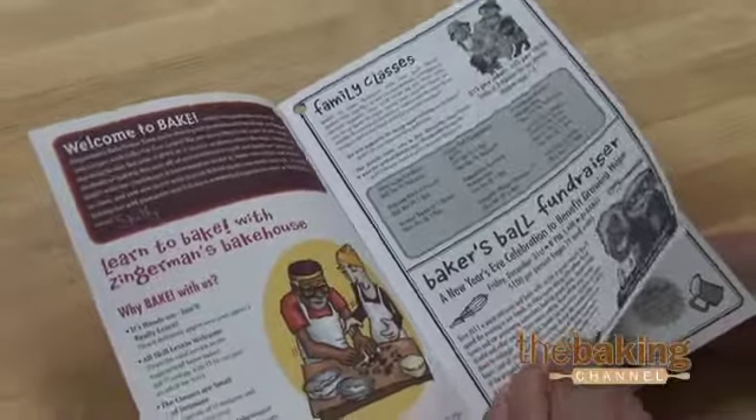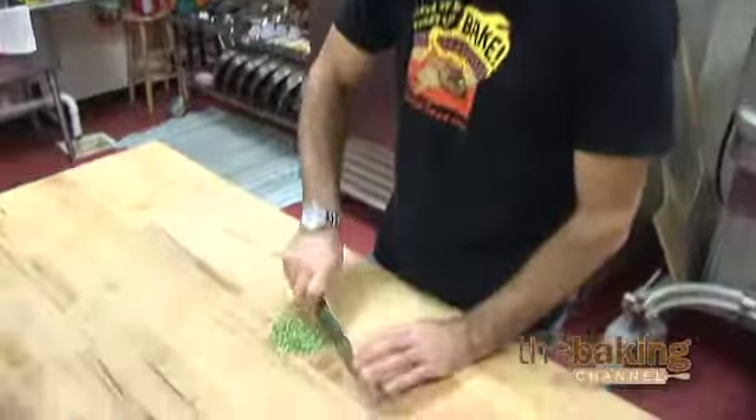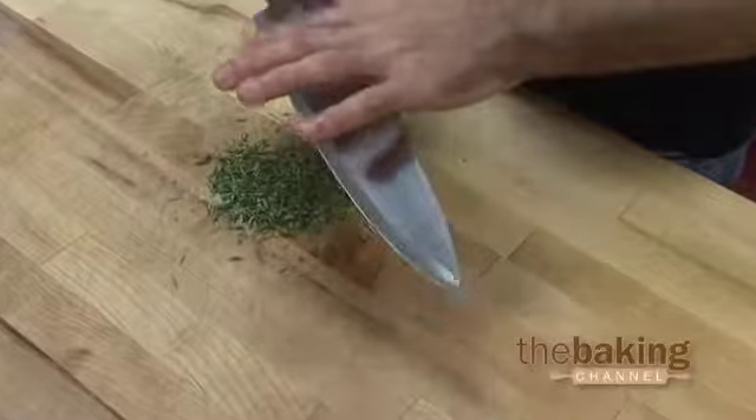We have one class called Mambo Italiano, where we teach three of the Italian breads that we make — ciabatta and sesame semolina, for example — and that's a pretty popular class. We have a pie-making class where we teach people how to make several different kinds of pie crust and a couple of different pie fillings. And one of our most popular classes, which Shelby is getting ready for right now, is a pizza class where we teach three different kinds of pizza, and that class just sells out.